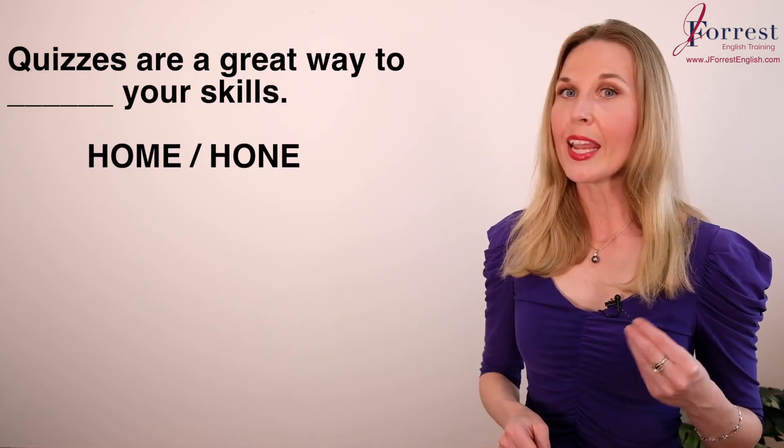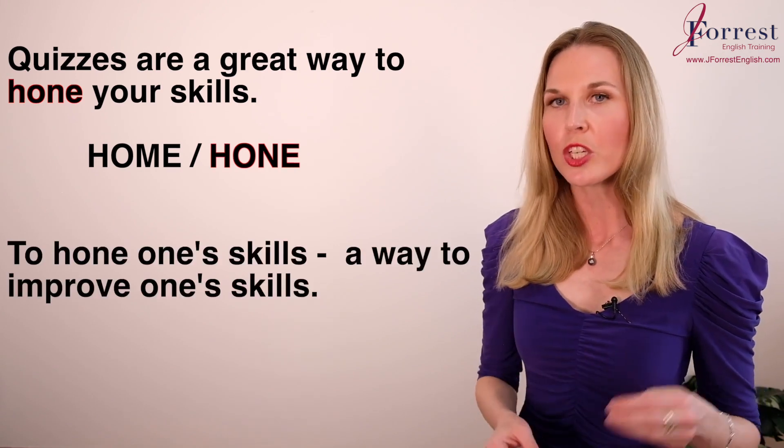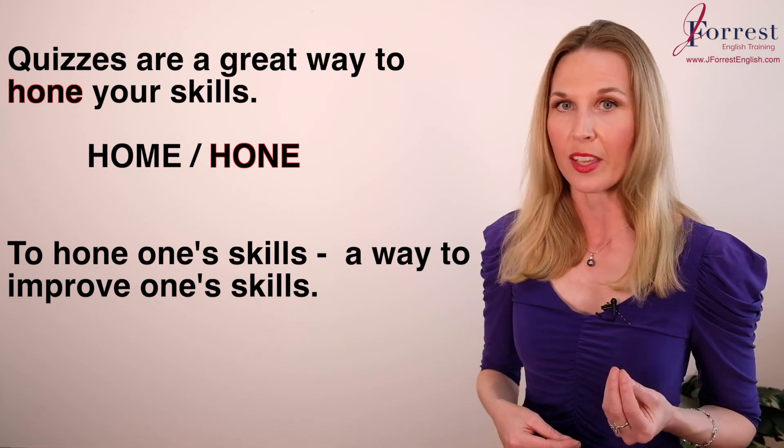Number five: Quizzes are a great way to ___ your skills. Similar in pronunciation, but the correct choice is 'hone.' This is the expression 'to hone one's skills,' which simply means to improve one's skills.